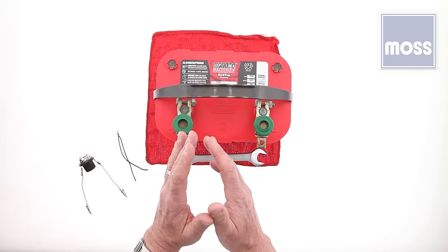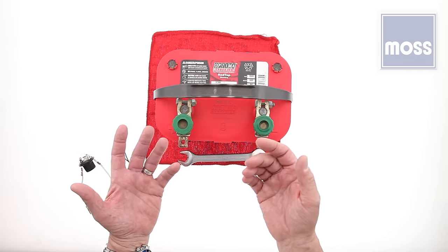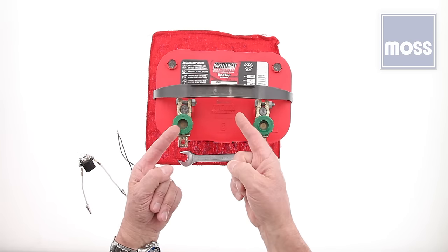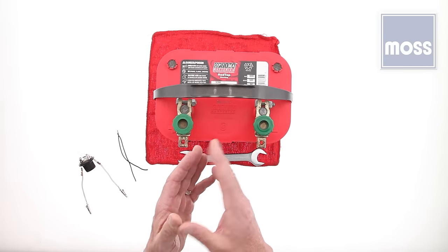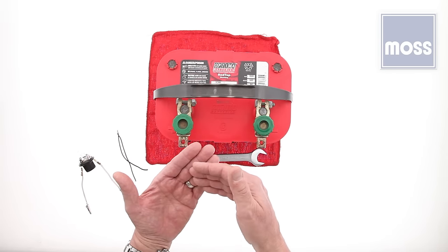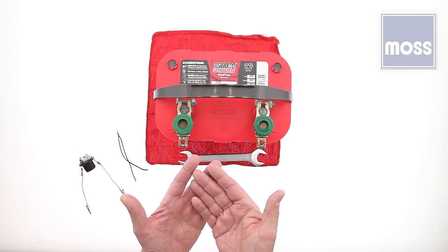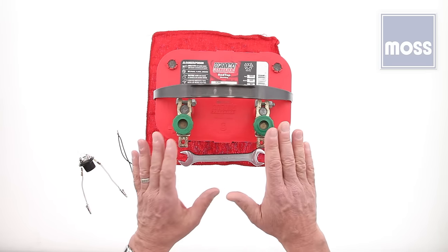A common scapegoat for many automotive electrical issues is 'there must be a short.' Short is the abbreviated way to say a short circuit or a shorted circuit — essentially it means electricity has taken an unauthorized shortcut. Interestingly, the majority of people who call this technician seeking help to fix a short are not dealing with a short at all. Most are dealing with what's called an open circuit.